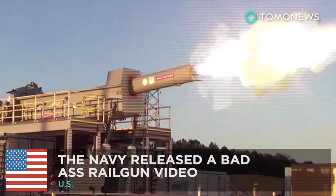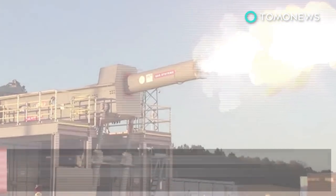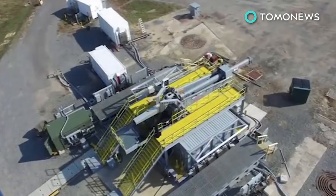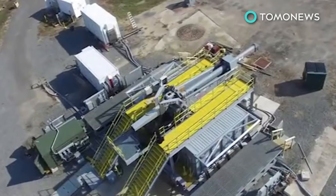The Navy has a brand new badass toy. If you're a fan of video games, then you've surely heard of a rail gun. Well, the U.S. Navy has been testing a real one.